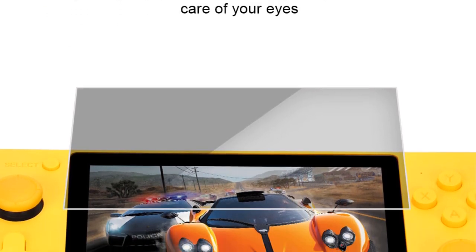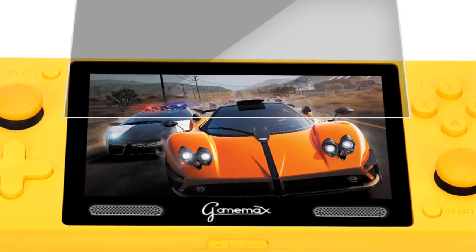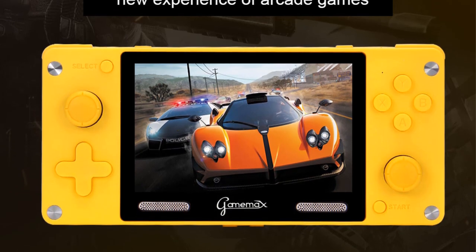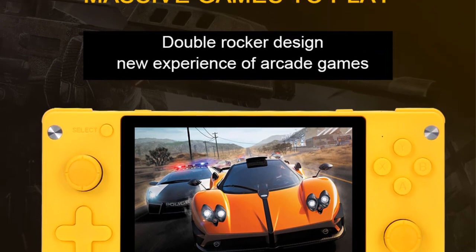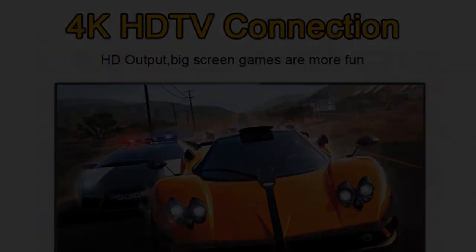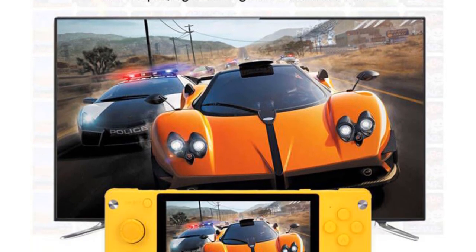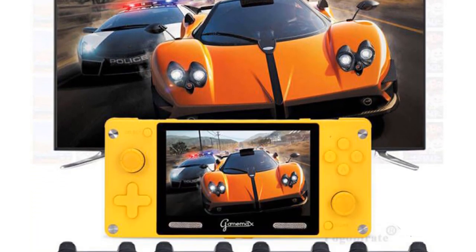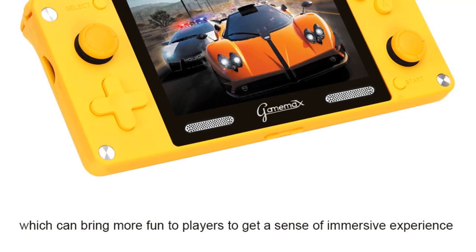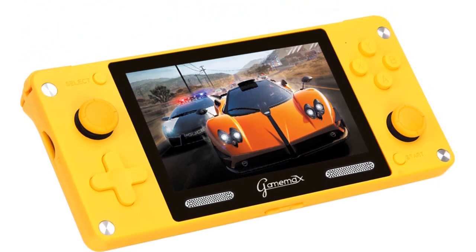This is a sub-$60 handheld with enough under the hood to take you back to retro gaming days. You get an HD Plus 800x480 IPS screen — not the best out there, and not comparable to the OLED screen on the RG503, but considering you're only paying about $60 for this, it's a great display. Images pop, resolution is excellent, and the only noticeable downside is that you might struggle using it in outdoor environments.